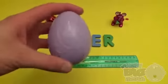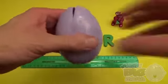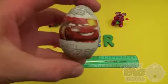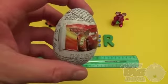Ruler! R, U, L, E, R — Ruler! Now for a spelling surprise. Surprise! Disney Cars!